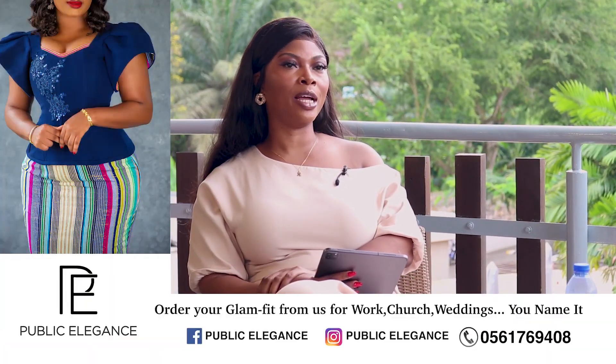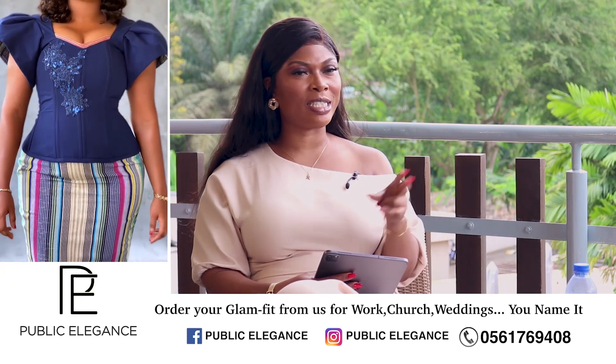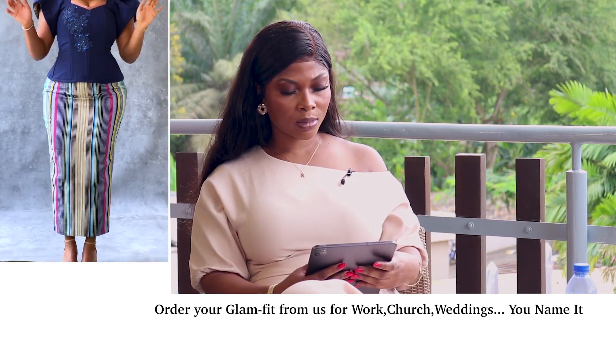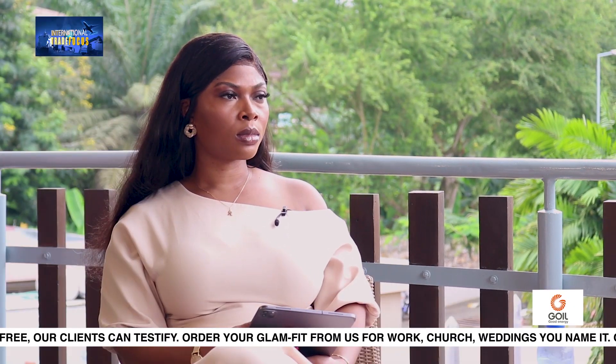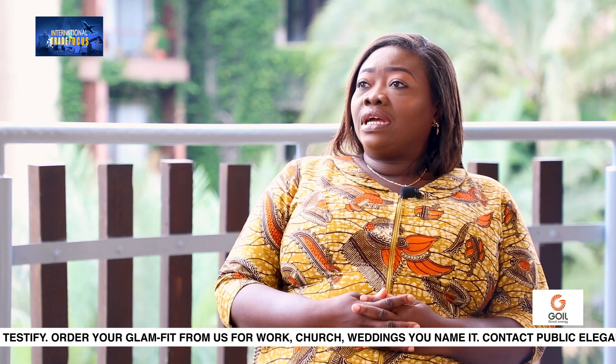So how would you rate the enabling environment as far as business is concerned? On a scale of one to ten, how would you rate it? Every year, the UK Ghana Chamber of Commerce conducts what we call a Business Climate Survey or Business Environment and Competitiveness Survey.